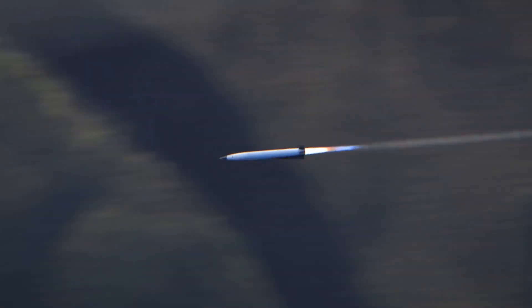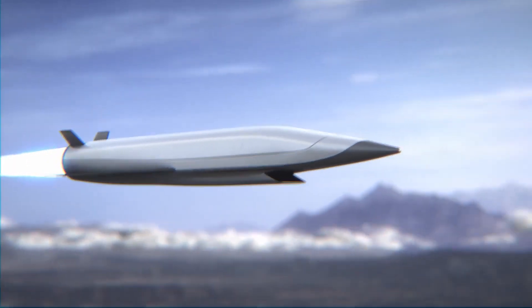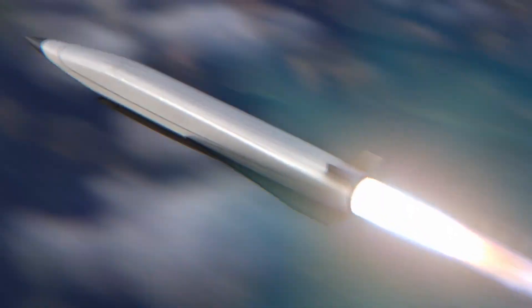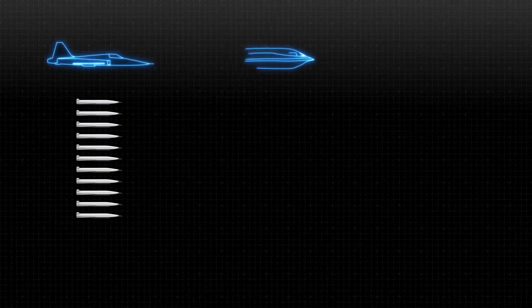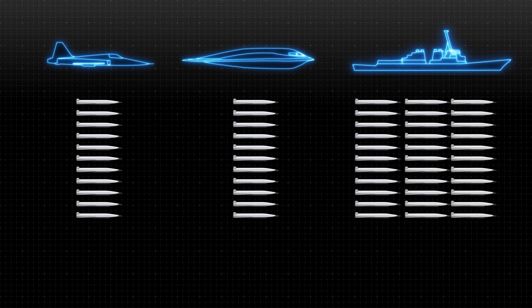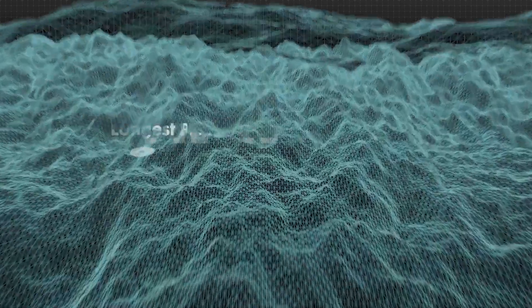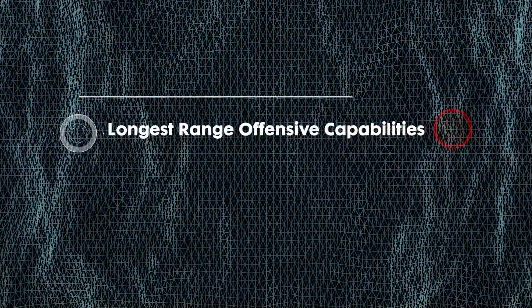Scramjet hypersonic weapons feature compact air-breathing engines, which translates into a smaller form factor, allowing larger payload capacities for military aircraft and ships. With the ability of being launched from fighters, bombers, and naval vessels, our Scramjet engine can be operated from many different regions, providing one of the longest range offensive capabilities available.